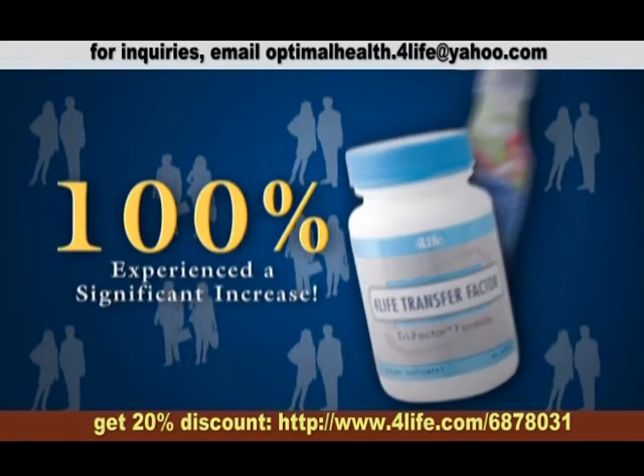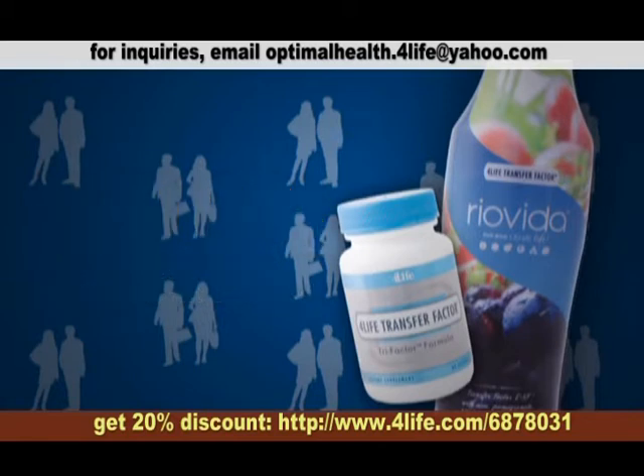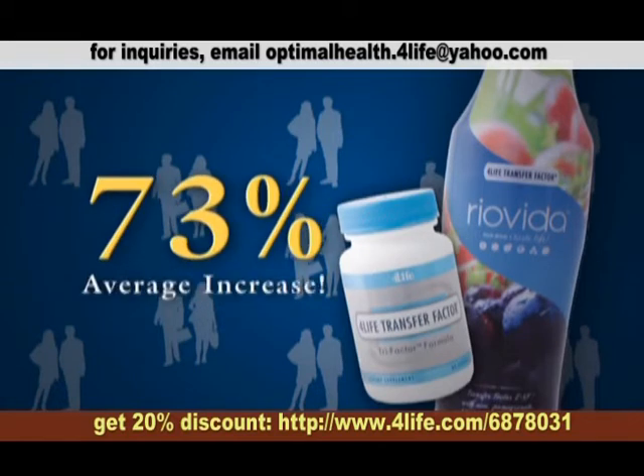followed by an additional two weeks of 4-Life Transfer Factor Rio Vida. The average increase was a staggering 73%, and in many cases, this increase was evident as early as two weeks into the study.